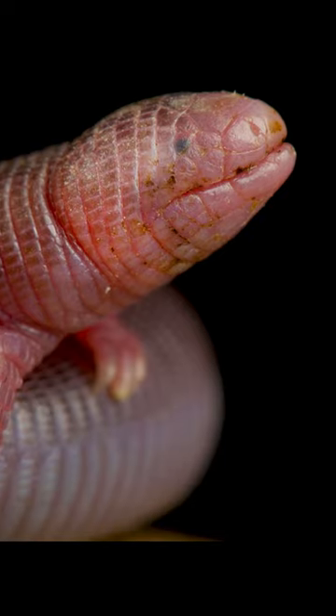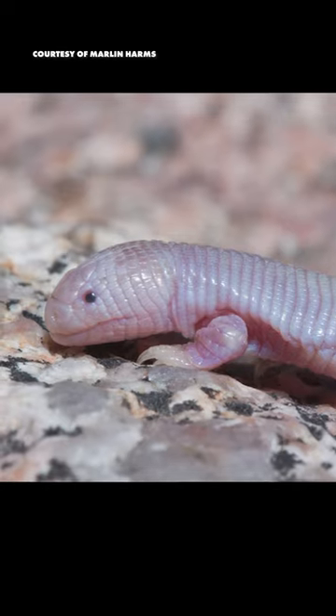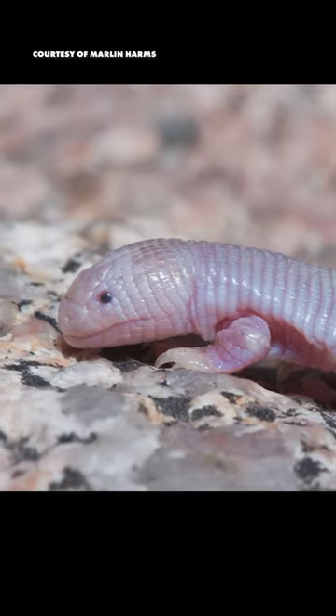So why the legs? Well, they need them for digging. They are subterranean weirdos, and those little forelimbs let them dig through the dirt with ease.